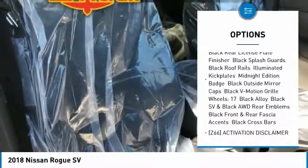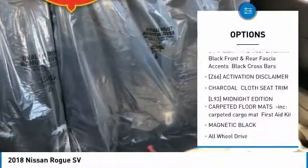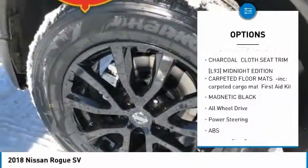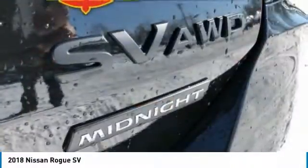Keyless entry, all-wheel drive, steering wheel audio controls, power liftgate, anti-lock braking system, Bluetooth, leather-wrapped steering wheel, adjustable steering wheel, power steering, keyless start.